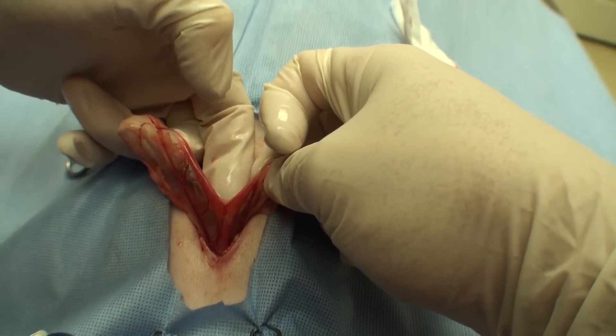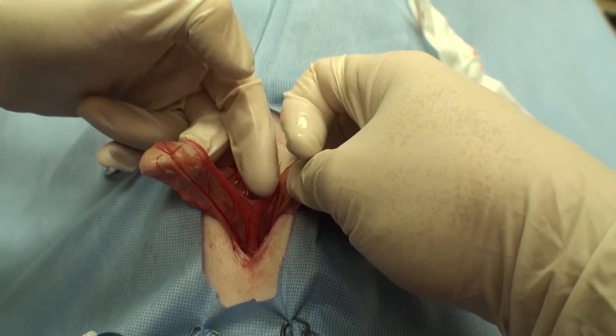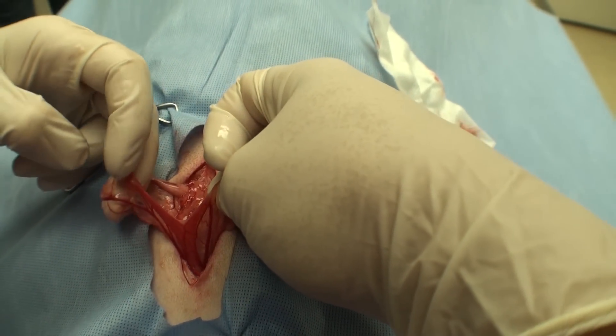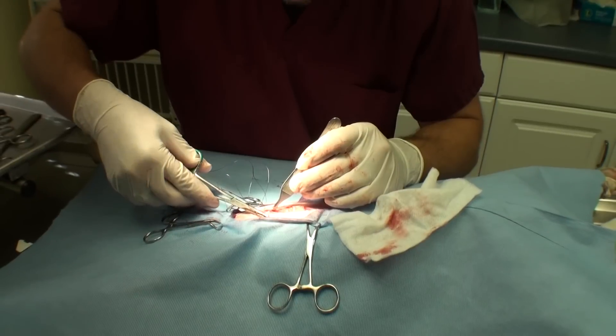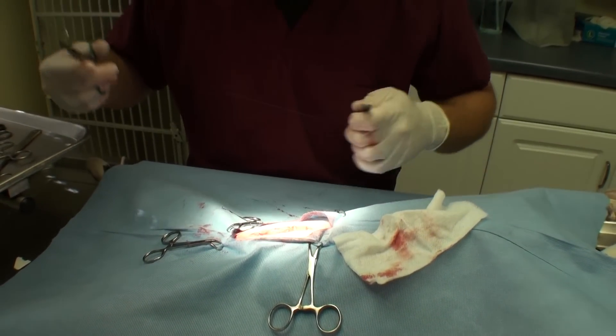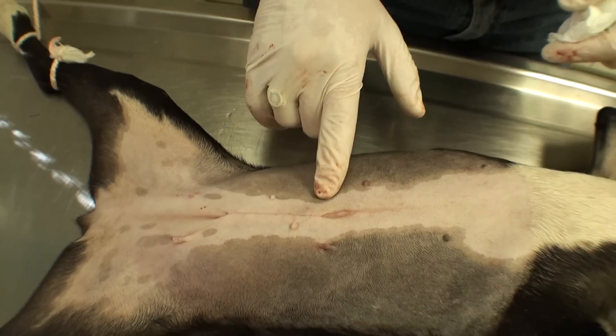So here is the uterus — you can see one horn coming up here, one horn coming up here, and the body down here. So it's very tiny, so obviously not pregnant. I have the uterus out now and I am just suturing her back up. All done with the spay surgery now.